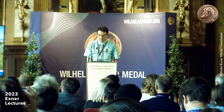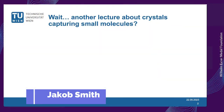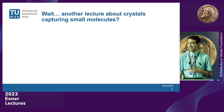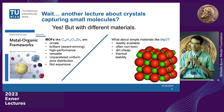The first question might be: is this another lecture about crystals capturing small molecules? The answer is yes, but we are using different materials than Professor Yagi. We're not using MOFs, which are ornate, brilliant, and high-performance. Instead, we decided to think about things that are really super cheap — like dirt cheap, like dirt, rocks, or crystals which are almost just like normal rocks you would find in nature.